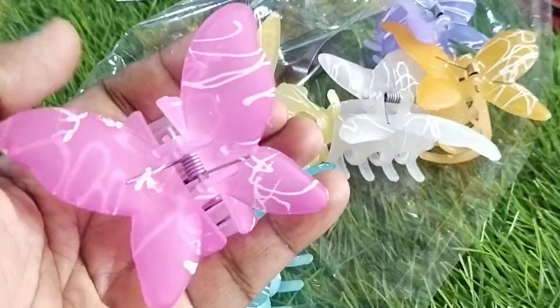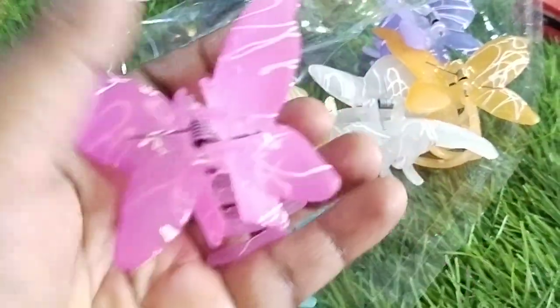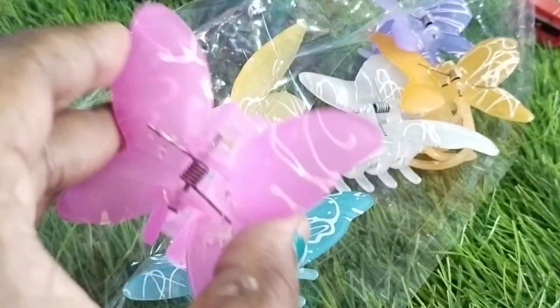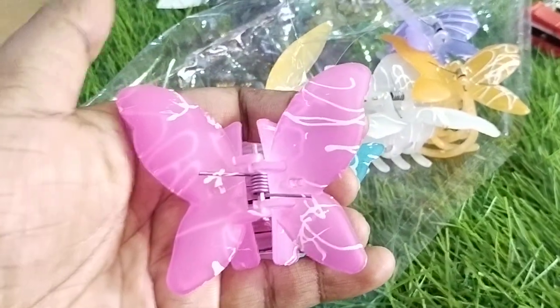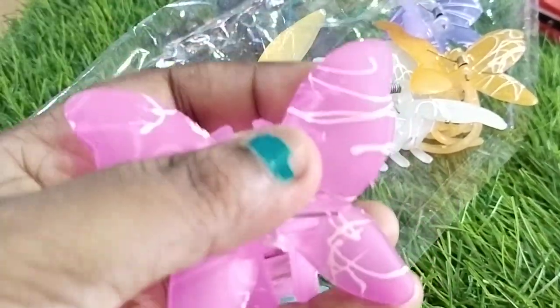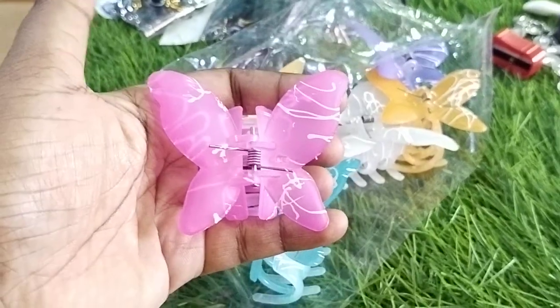Just a big size clutch, not small size. That's a big size. This is children's size — beautiful round butterfly shape. The butterfly shape is clear and can be seen clearly from a long distance. The butterfly shape is very clear.